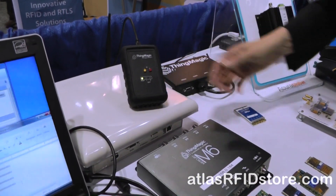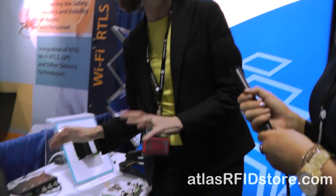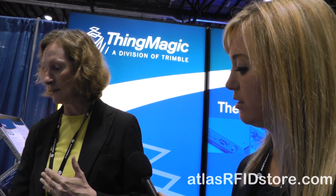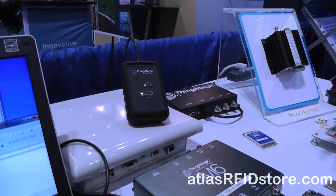We also take our modules and build them into finished readers. I see this ThingMagic USB reader too — we sell a good deal of those, which has the Compact module inside. It is a very simple, easy-to-use, cost-effective device that attaches to the USB port of your PC or even a mobile computer. It's got an integrated antenna, so it gets all its power, communication, and control from your PC. It can be used to simply read and write small quantities of tags. Atlas, for instance, has done a tool check-in, check-out application based on the USB reader. It's really portable — I carry one around in my backpack.